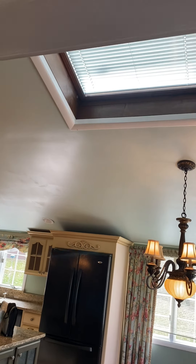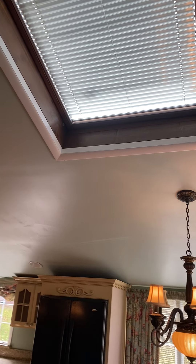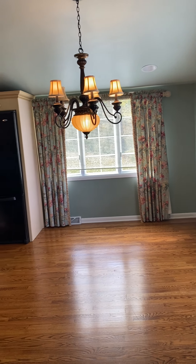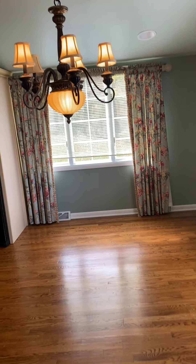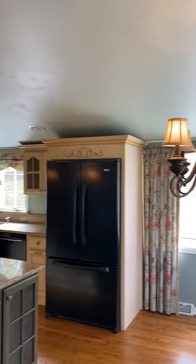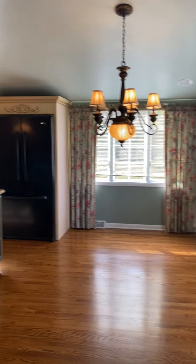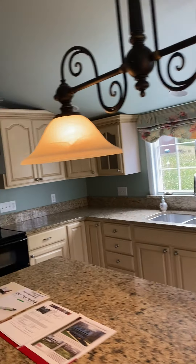From the dining area, leading to the kitchen area, you have a skylight right here. That leads directly down to the kitchen area. All the floors are hardwood, original hardwood floors. The fixtures have been upgraded. You have granite countertops and recessed lighting in here.